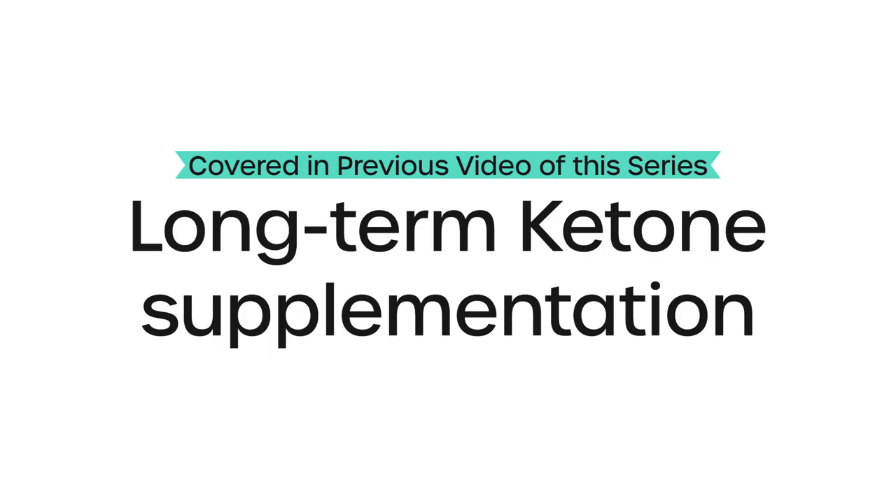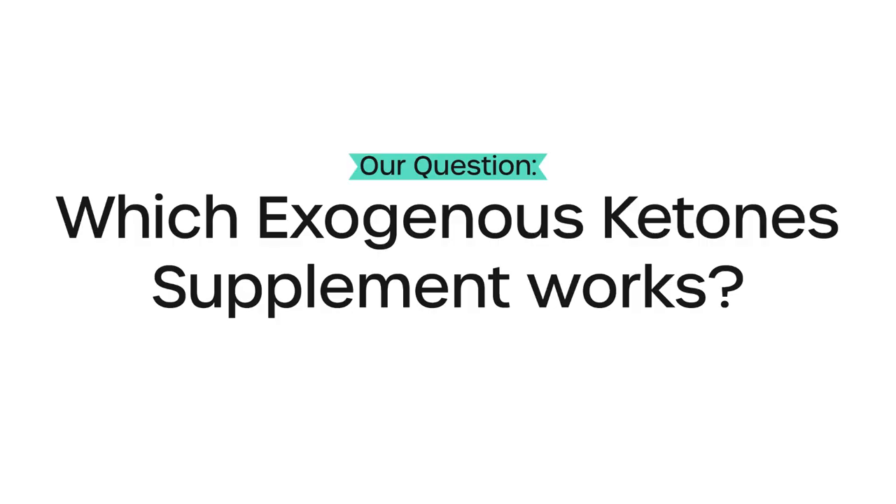In the first video of our series on exogenous ketones, which are supplemented ketones, we looked at the effect ketone supplementation has on blood sugar levels across 43 studies. The results were intriguing, but there were some caveats — some conditions that we need to address. While one of them was related to the long-term effects, another was related to the ketone supplement itself, as some of them likely don't work nearly as well as others.